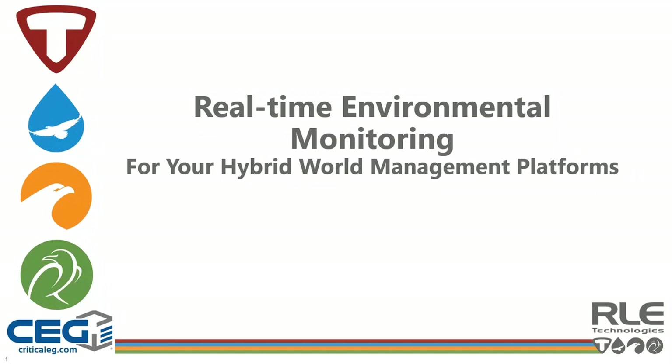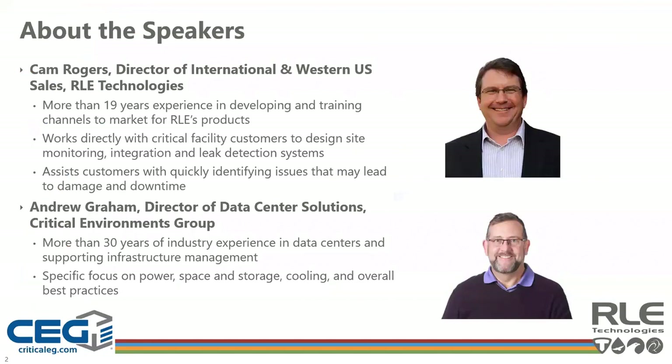This morning's presentation will look at how you can maximize the effectiveness of your monitoring investment. We're joined by Cam Rogers, Director of International and Western U.S. Sales for RLE Technologies. For more than 19 years, Cam has been responsible for developing and training channels to market for RLE's products and working directly with end customers in critical facilities around the world to design site monitoring, integration, and leak detection systems. His goal is to help customers quickly identify issues that may lead to damage and downtime.